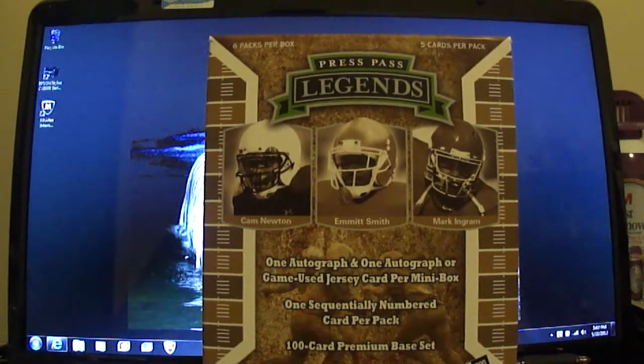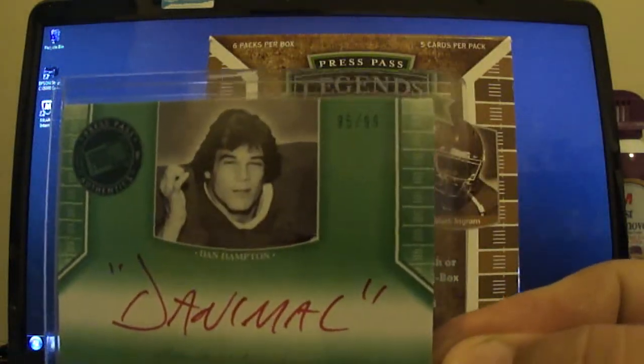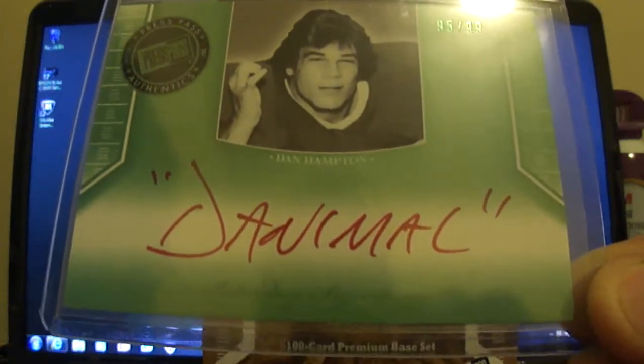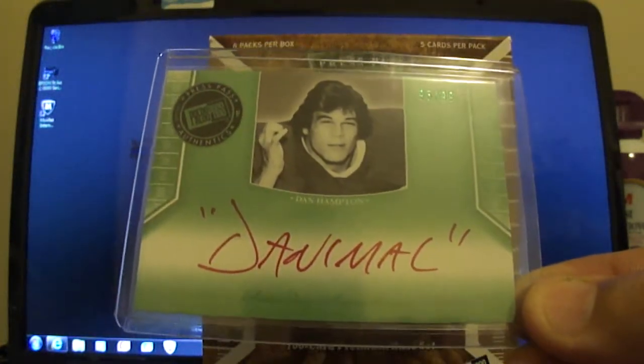Best autograph I got was a Dan Hampton, numbered out of 99 — and it's in red ink. He inscribed it 'Danimal,' which is real sweet. I don't see many of the nickname autographs too much, so that one's pretty rare.